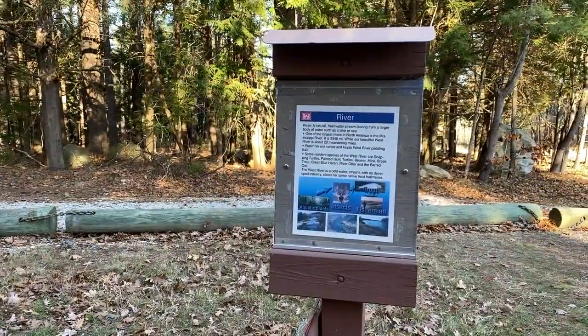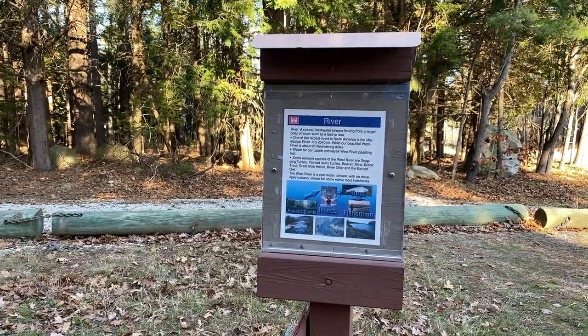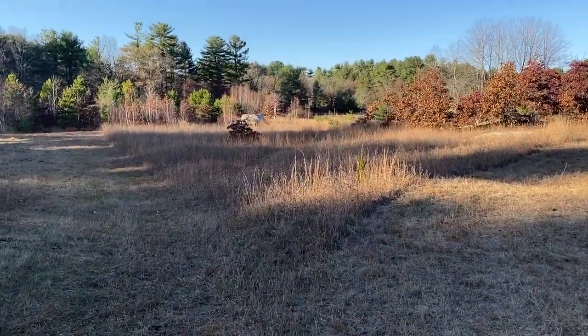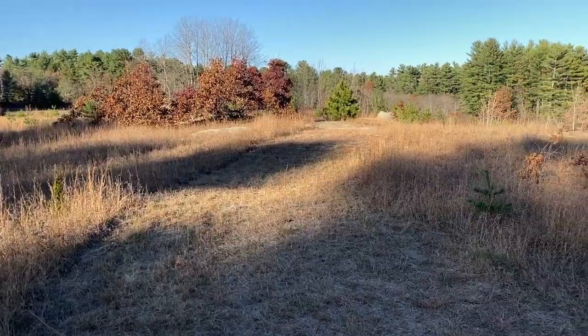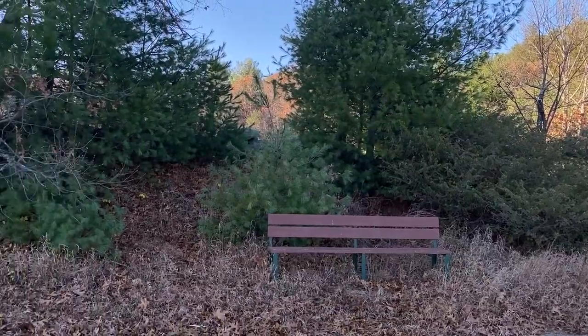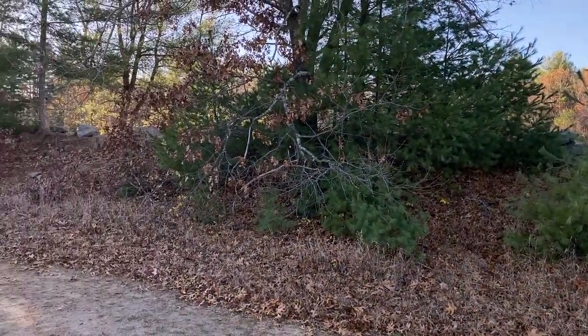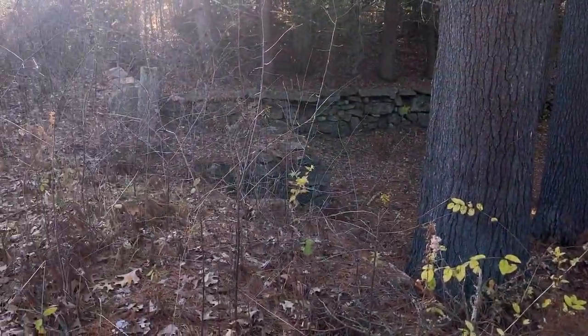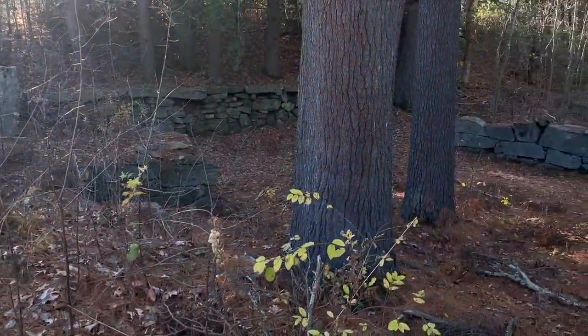There are also over 200 species of birds seen each year, so be sure to bring your binoculars. While exploring, we found an old stone foundation and plenty of geocaches along the way. If you haven't tried geocaching, it's a great way to explore while exploring.